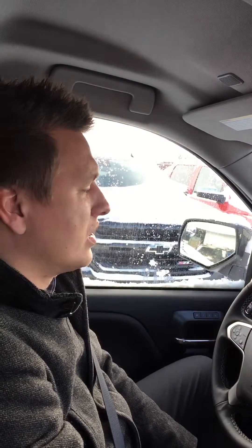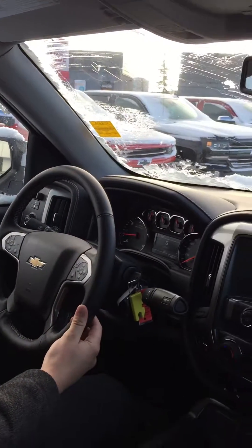Hey guys, it's Bill again from Southport. Just want to give you guys a quick rundown on the four-wheel drive systems in our truck and a few other things that keep you on the road. This is a 2018 Silverado 1500 LTZ.